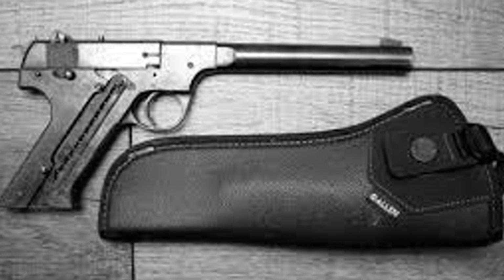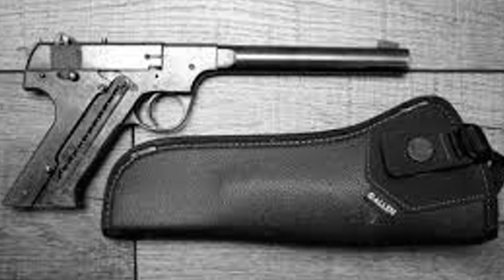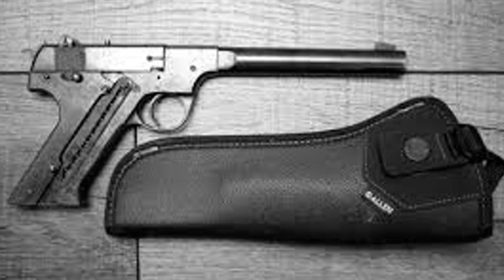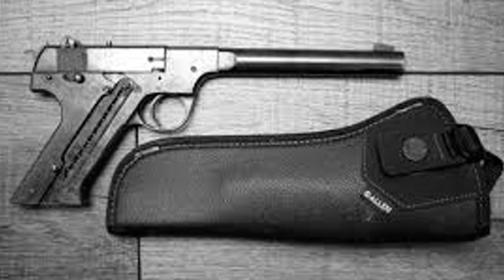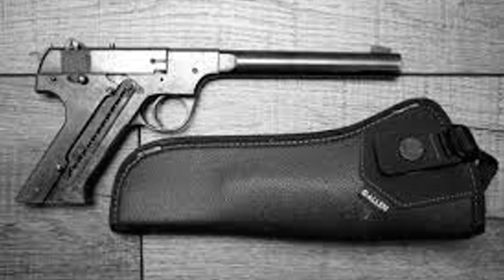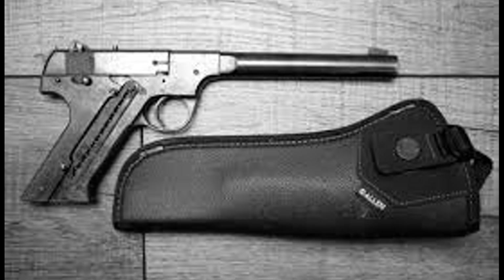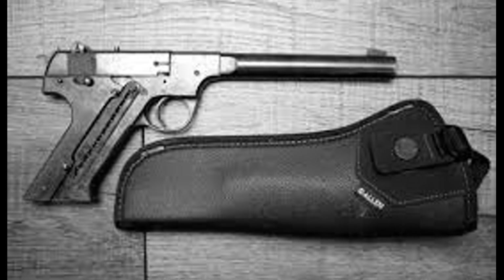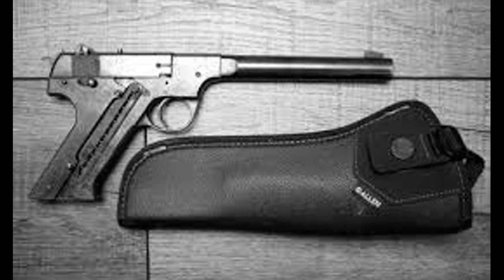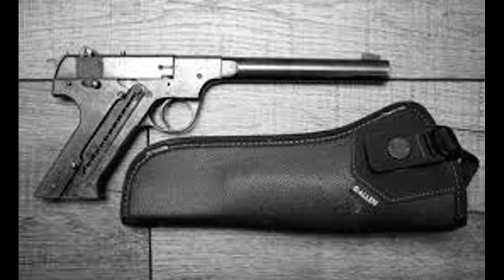Popular accounts often claim the HDM produced only 20 decibels of sound. This is physically impossible. Dry firing a pistol, with no ammunition at all, generates significant noise from mechanical action alone. The 20-decibel figure, where it appears, represents the reduction from baseline, not the absolute sound level. The HDM was quiet for its era — quiet enough that Lovell's Oval Office story is plausible — but not the whisper-silent weapon of legend. The suppressor itself was a consumable item: after 200 to 250 rounds, the bronze mesh degraded beyond effectiveness and required replacement. This was not a battlefield weapon for sustained firefights, but a precision tool for specific missions where silence mattered more than volume of fire.